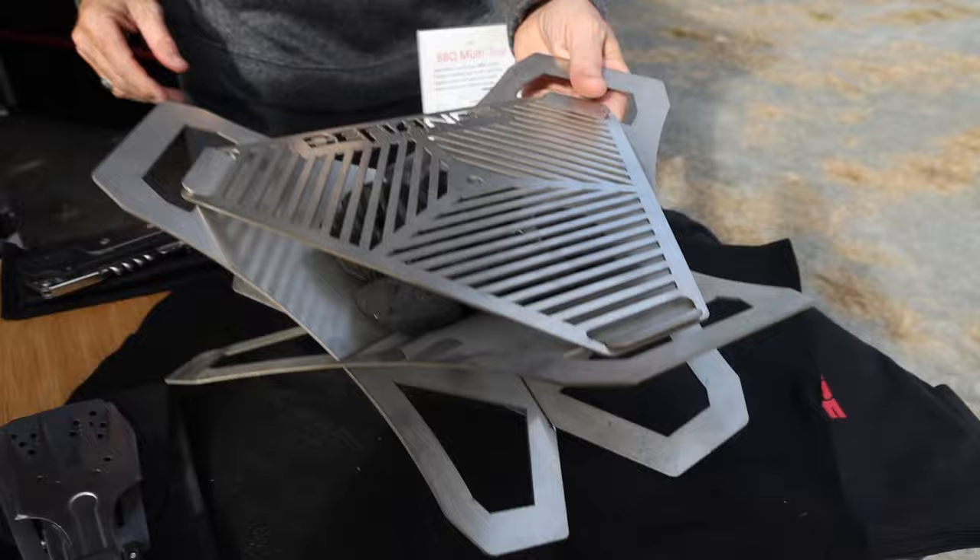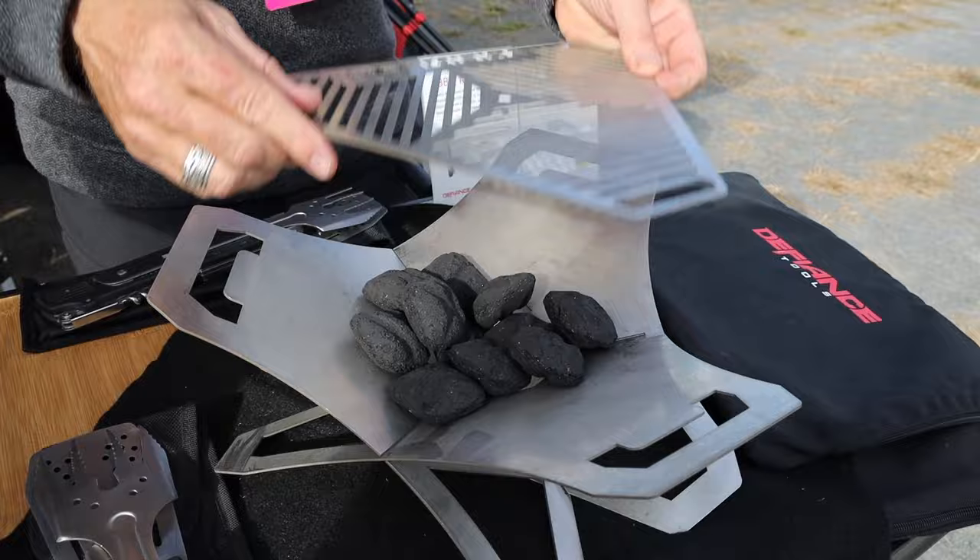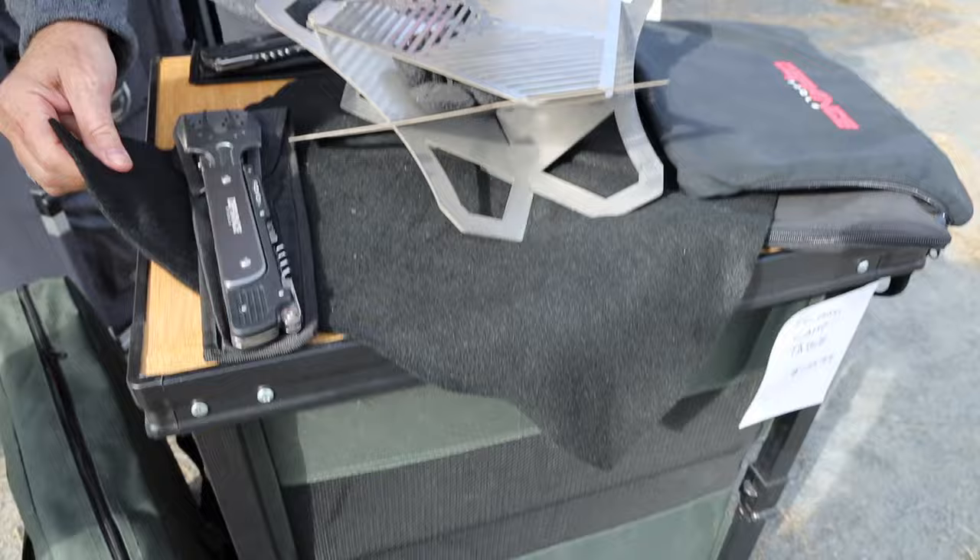Good morning, my name is Rich Kulture with Defiance Tools. Welcome to Overland East 2023. We'll take you through some of the products we have here. Starting up front, we've got a flat pack grill — it starts out flat and goes together like a puzzle piece, using standard charcoal briquettes. We also include a carbon fiber mat with it, which is fire resistant so you can put it down before you burn anything.